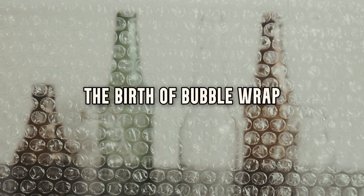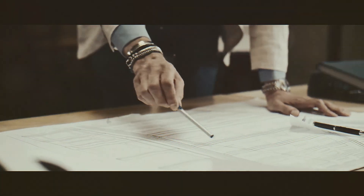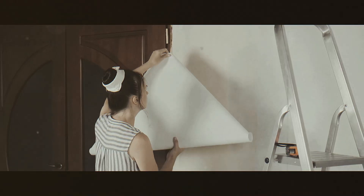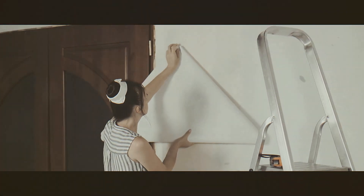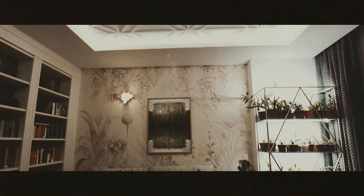The birth of bubble wrap. Back in 1957, two engineers, Alfred Fielding and Marc Chavannes, found themselves caught up in a rather unusual idea. At a time when home decor trends were evolving, they envisioned a type of wallpaper unlike anything the world had ever seen. They wanted to create a textured, three-dimensional wallpaper that would add depth and a futuristic feel to rooms.